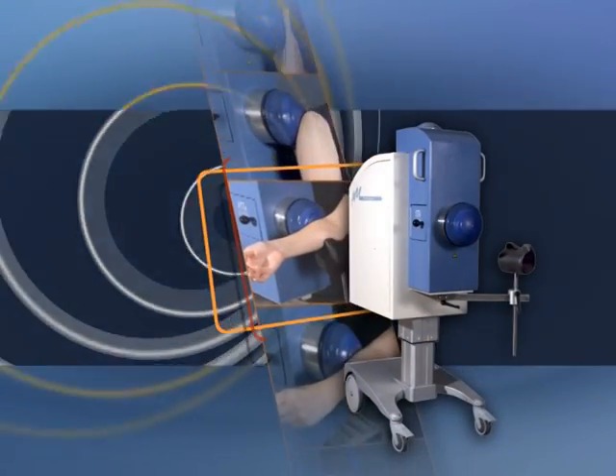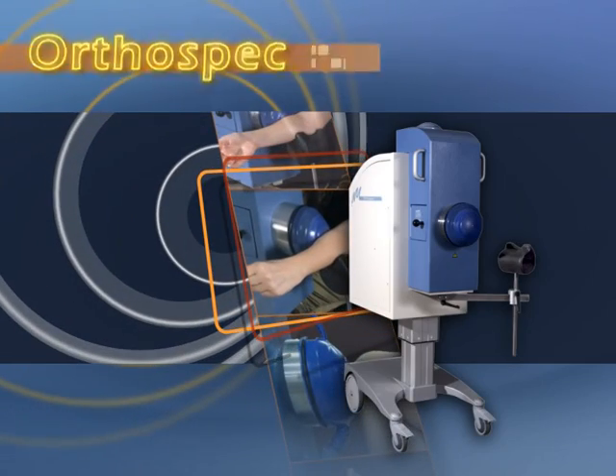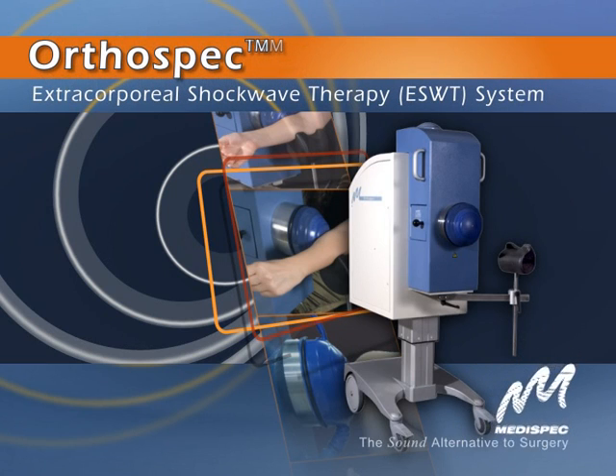When conventional treatments fail, this is the smart alternative to surgery: the OrthoSpec Extracorporeal Shockwave Therapy System from MediSpec.